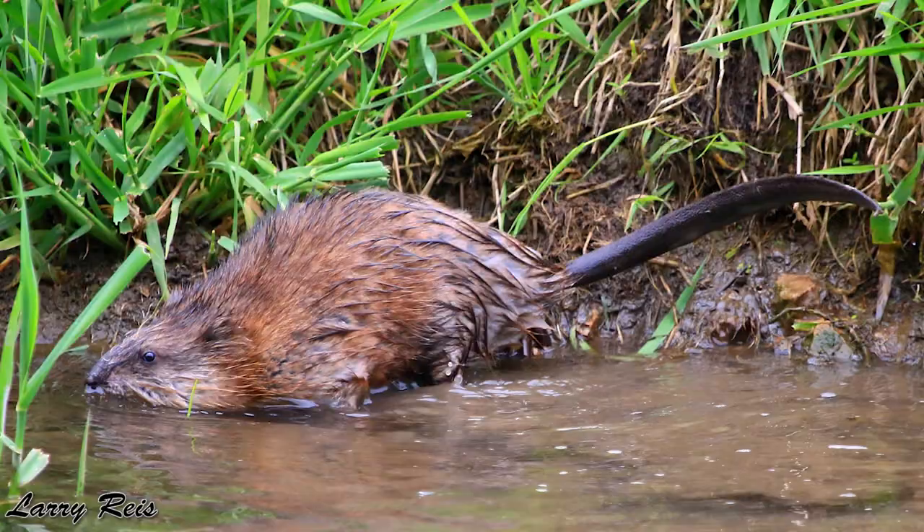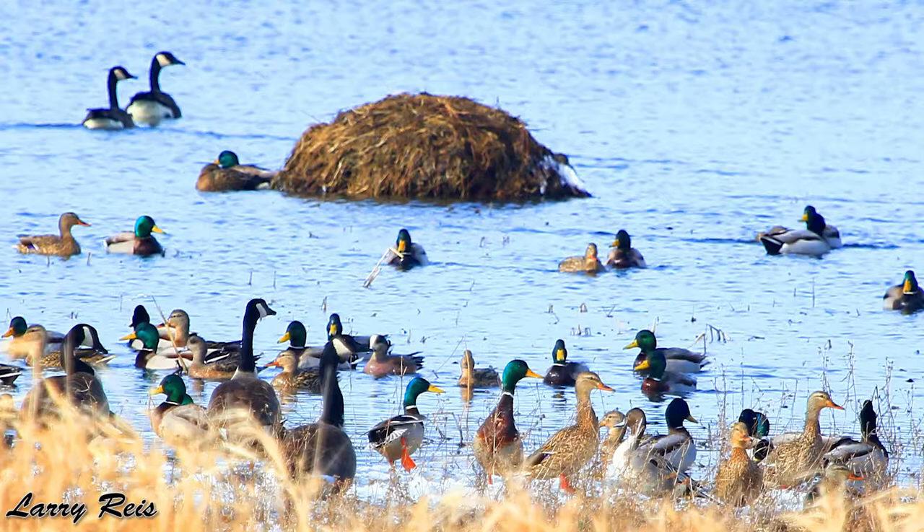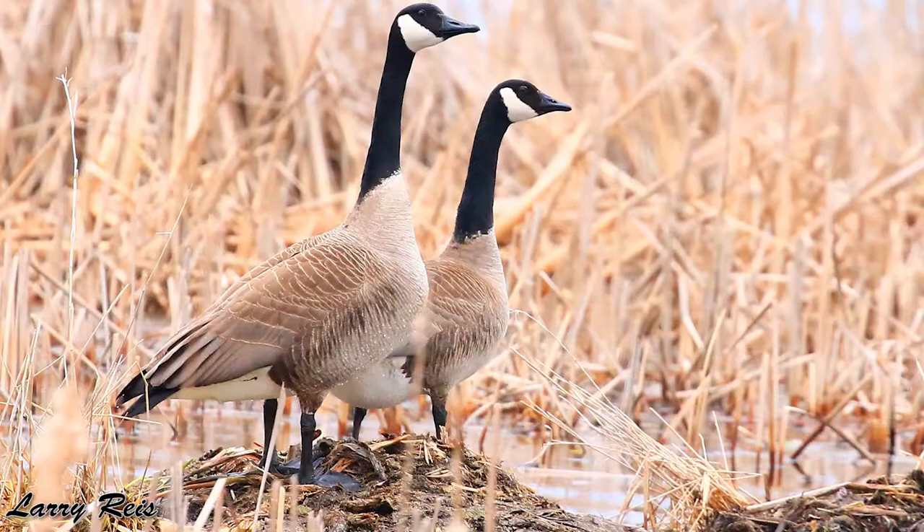Muskrats live in aquatic environments and make two types of homes. They make huts out of cattails and other aquatic vegetation that they can find, and these huts provide important nesting and resting habitat for waterfowl. There's actually been a strong correlation and connection between muskrat populations and waterfowl populations.